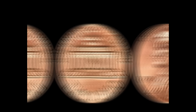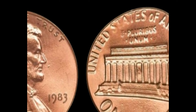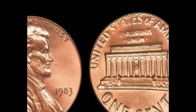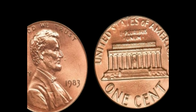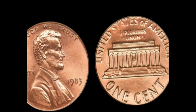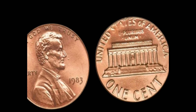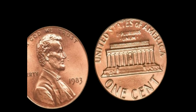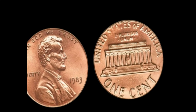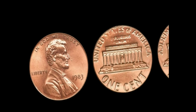In 1983, the US Mint was transitioning from copper to a zinc composition due to rising copper prices. Most 1983 pennies were made of a zinc core with a thin copper plating. But a few pennies from 1983 have been found that were mistakenly struck on the older copper planchets left over from 1982. These rare pennies weigh about 3.1 grams, unlike the standard 2.5 grams of the zinc ones. A no-mint mark coin from Denver or San Francisco could be an error coin, making it extremely rare and valuable.